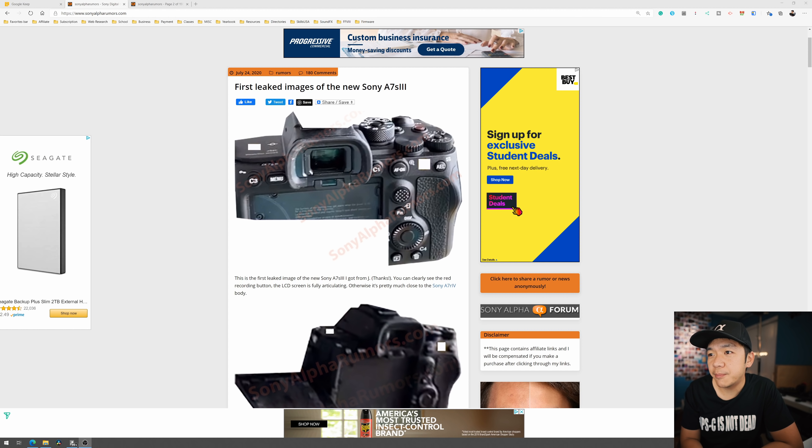This is the first leaked image of the new Sony a7S III, and the author sounds very confident — almost as if confirming it. You can clearly see the red recording button, the LCD screen is fully articulating, and otherwise it's pretty much close to the a7R4 body.